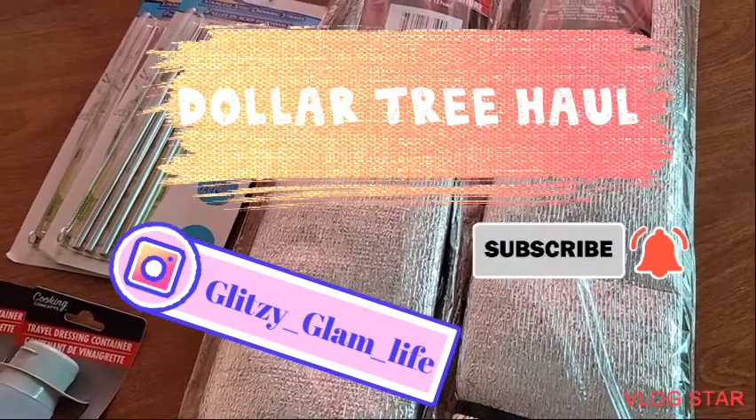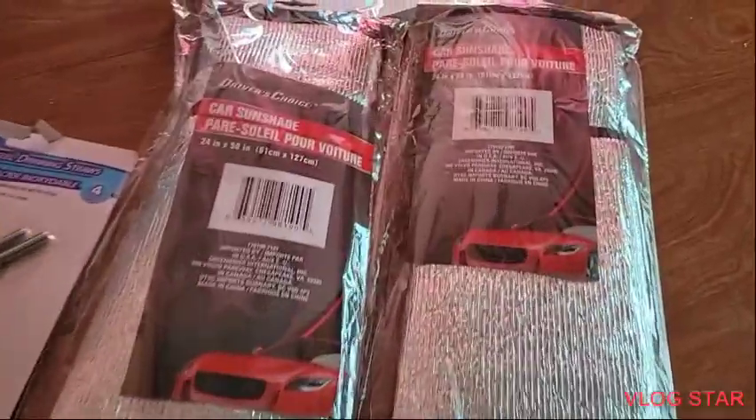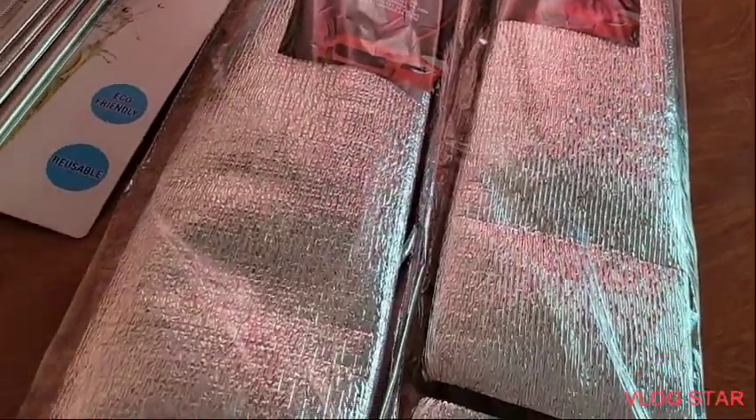Hi, welcome back to my channel. Today I have a Dollar Tree haul. So I picked up these car visors — I got two of them.